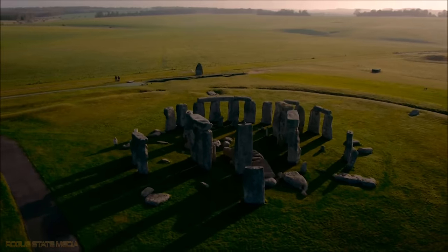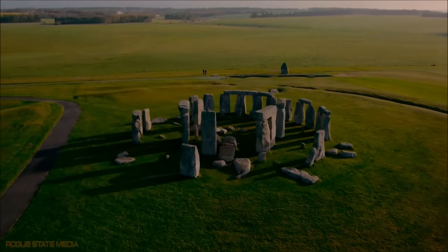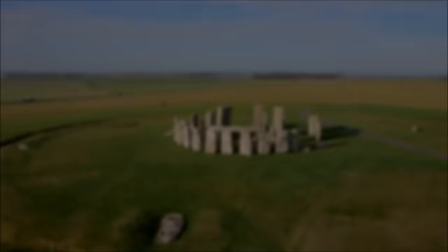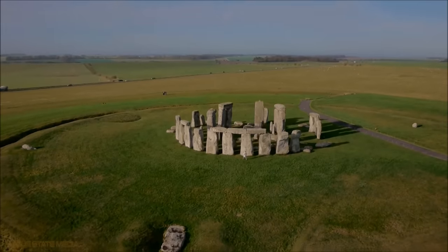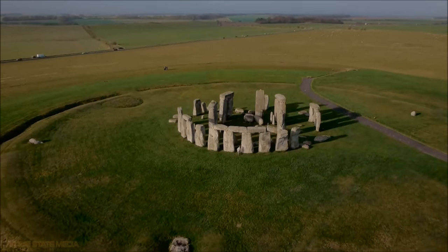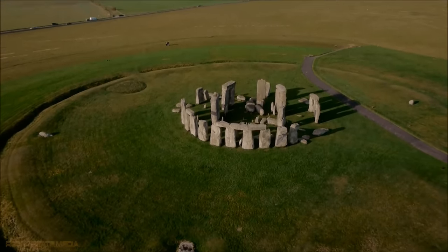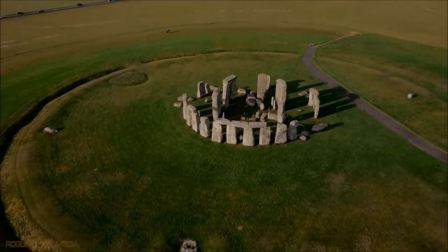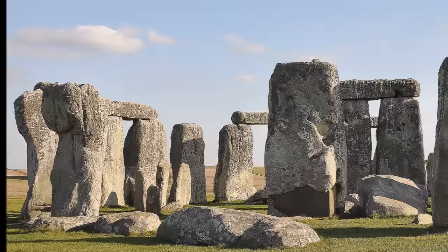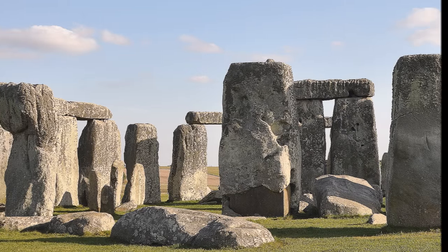Some of the smaller stones, called bluestones, are believed to have been brought from Wales, more than 140 miles or 225 kilometers away. Although they are smaller than the massive sarsens, the bluestones still weigh an average of 4 tons each, and archaeologists are baffled as to how they were transported so far without modern technology, or even the wheel.